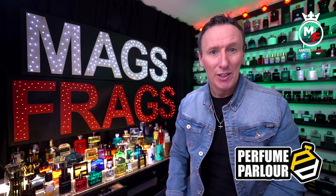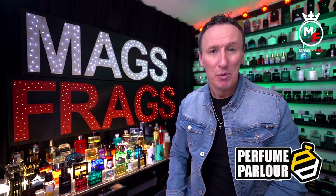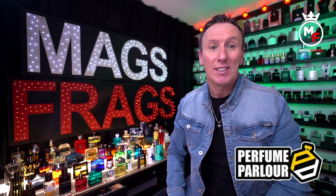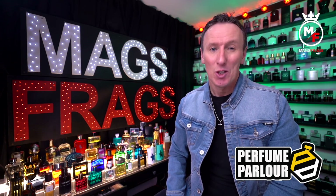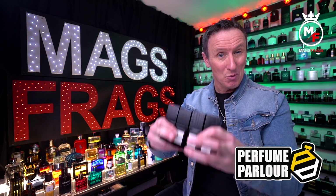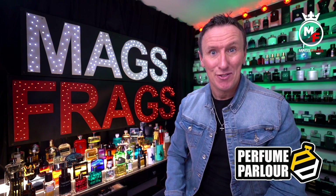Today's episode 1 of my brand new weekly feature where I'm going to share with you my latest purchases from the perfume parlour. I've got a 9 bottle haul to go through with you today in this maiden episode, so make yourself comfortable and let's find out what's good and what's not so good out of this little lot. Welcome to Mags Frags.